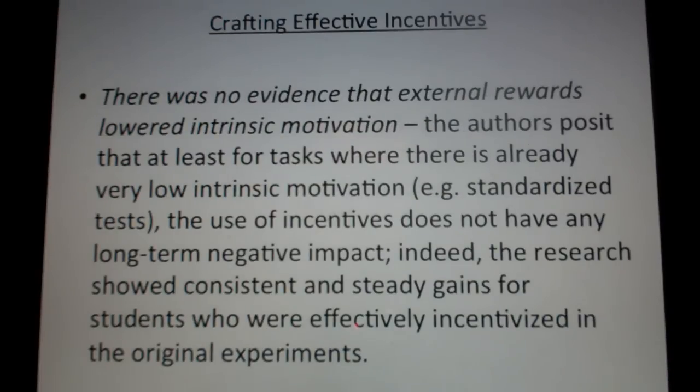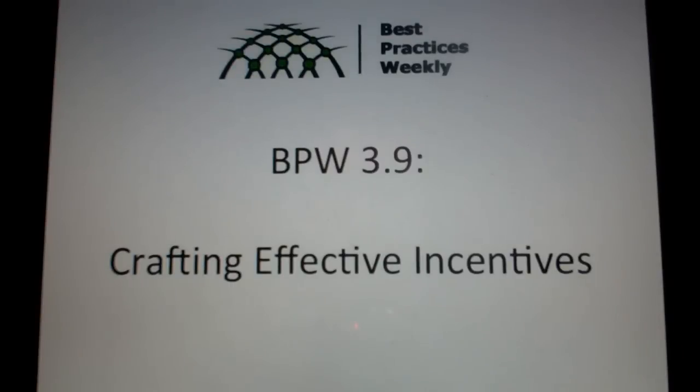Lastly, they found in these studies there was no evidence that external rewards lowered intrinsic motivation. For tasks where there already isn't much intrinsic motivation — like a test — the use of incentives doesn't appear to have any long-term negative impact. Students who tried harder because of an external incentive did continue to do better moving forward. The impact of effective incentives is actually pretty high: in terms of student achievement on standardized tests, it is the equivalent of a 20% reduction in class size.